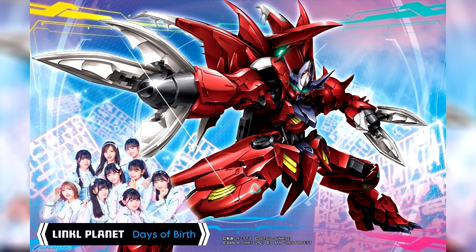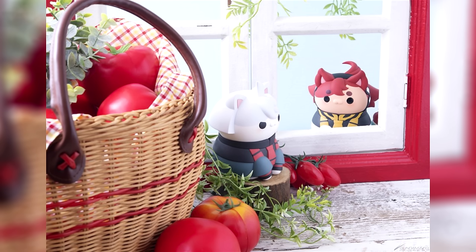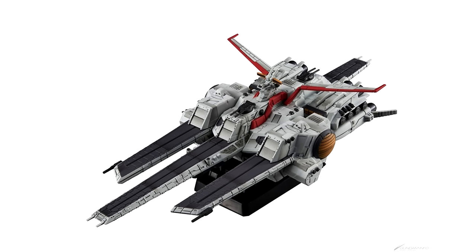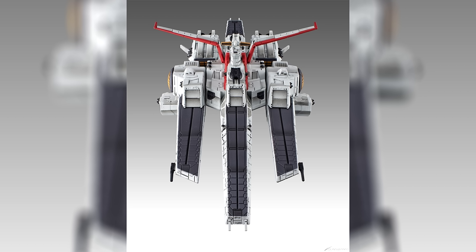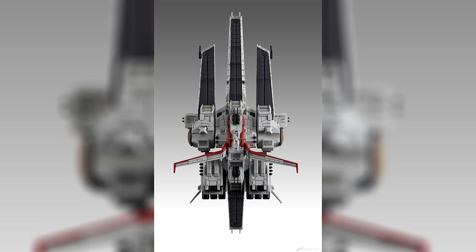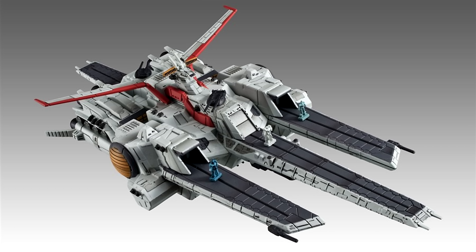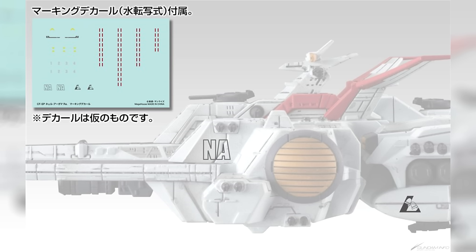Slated for a late March release are the Mega Cat Project Suleta and Miorine going for 4180 yen each (28 US), and the Cosmo Fleet Special Nahel Argama Re which goes for 9350 yen (62 US). It comes with a new weathered paint job, water slide decals, a stand, and seven in-scale mobile suits: one Unicorn, three Jegans, and three Reezels.